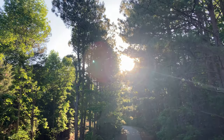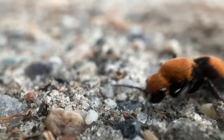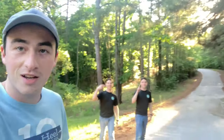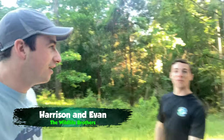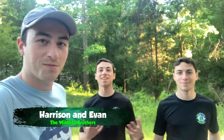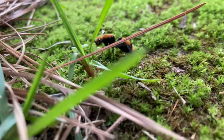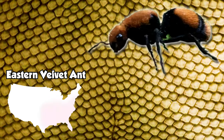It's early evening and I'm out on the road in my front yard looking for probably one of the craziest insects you could possibly find. A couple of my friends are here who've been looking for one of these insects for years — Harrison and Evan from the Wildlife Brothers. We are looking for velvet ants, any species we can find, but there's one we both have our eye on: the largest we get around here, the eastern velvet ant.